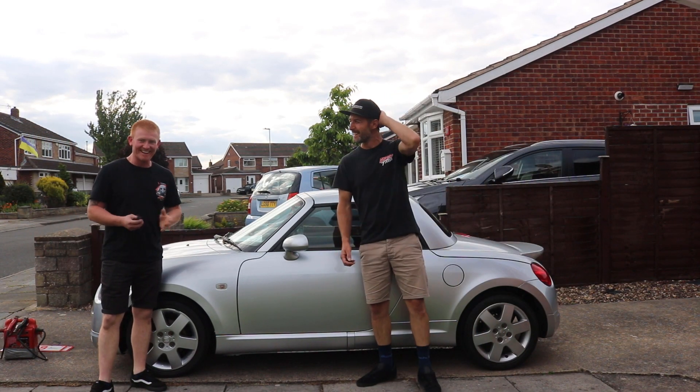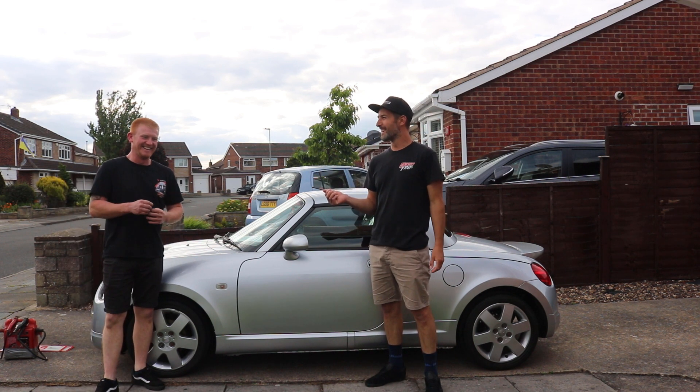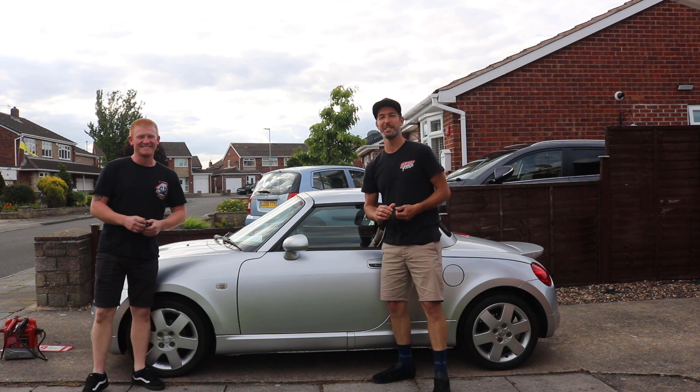Hi Michael. How you doing? We're back again. Hello — I'm Do Do It. Hi, I'm Dale. And I'm Michael. And welcome to Spotted Motors.